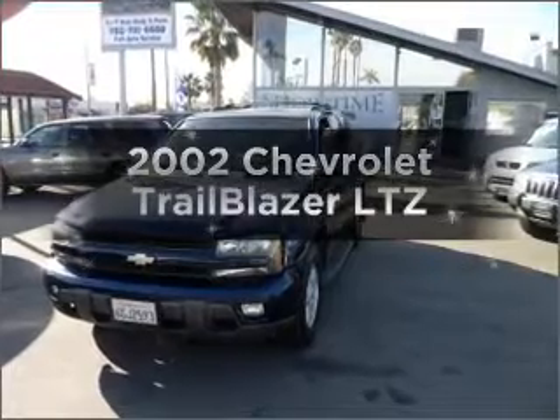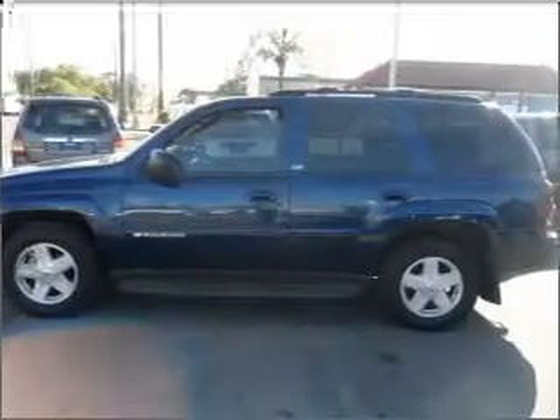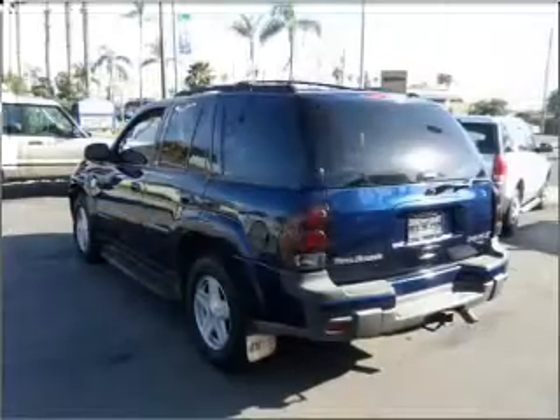Introducing the 2002 Chevrolet Trailblazer — everything you need under one roof with this great vehicle. It comes with a solid six cylinder engine connected to a smooth shifting automatic transmission.